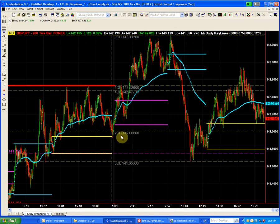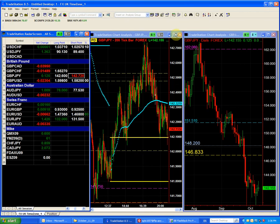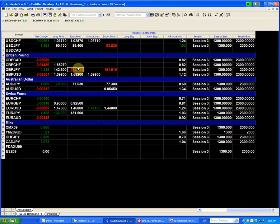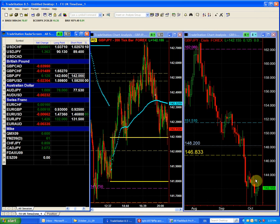Our short point — for anybody who wants to initiate a new short position — will be below 142.00. So our new selling point in the pound yen is below the 142. To summarize: our short point for this week in the pound yen is a trade below 142.00, and our buy is above 142.60, which is just to capture part of the short covering rally.